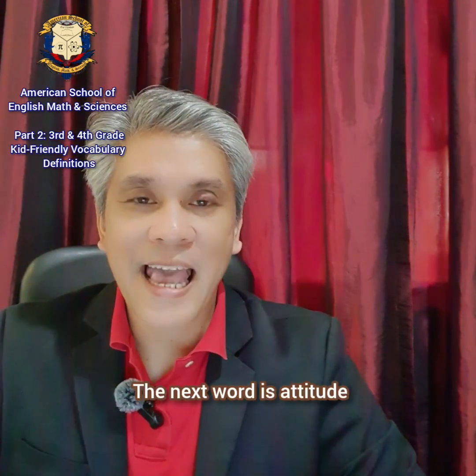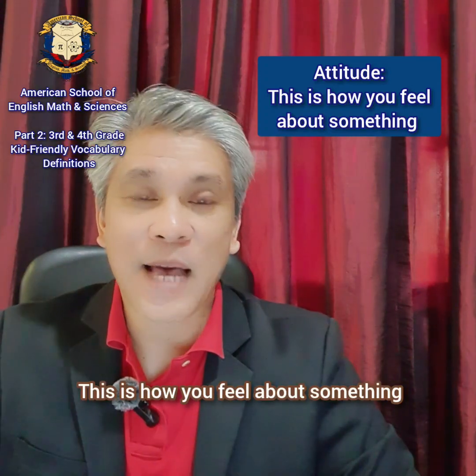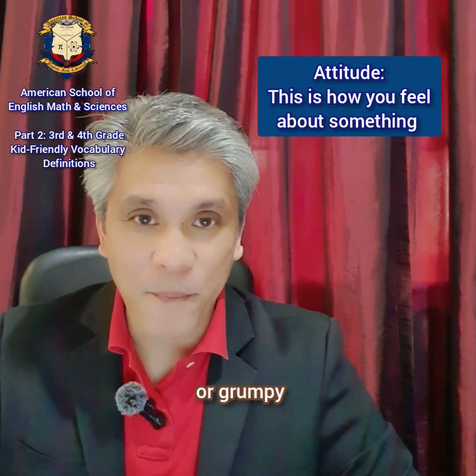The next word is attitude. Attitude. This is how you feel about something. It could be sad, happy, or grumpy.